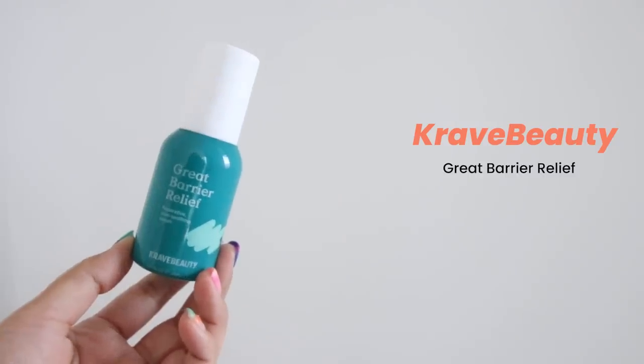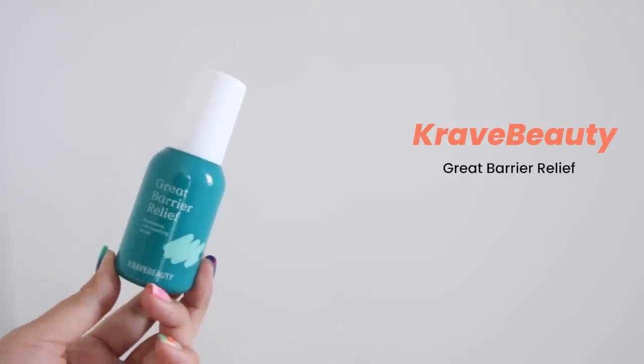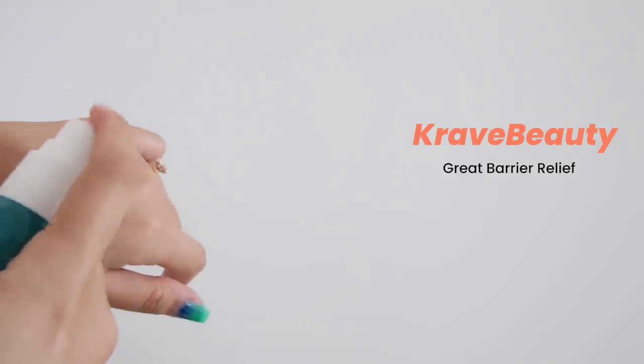There are two Crepe Beauty products I'm going to talk about. The very first is Crepe Beauty Grade Berry Relief — our number one seller for skin barrier repairment and restoration. For me, this is more like a first aid kit: whenever I have any rashes, skin irritation, or any type of skin condition.